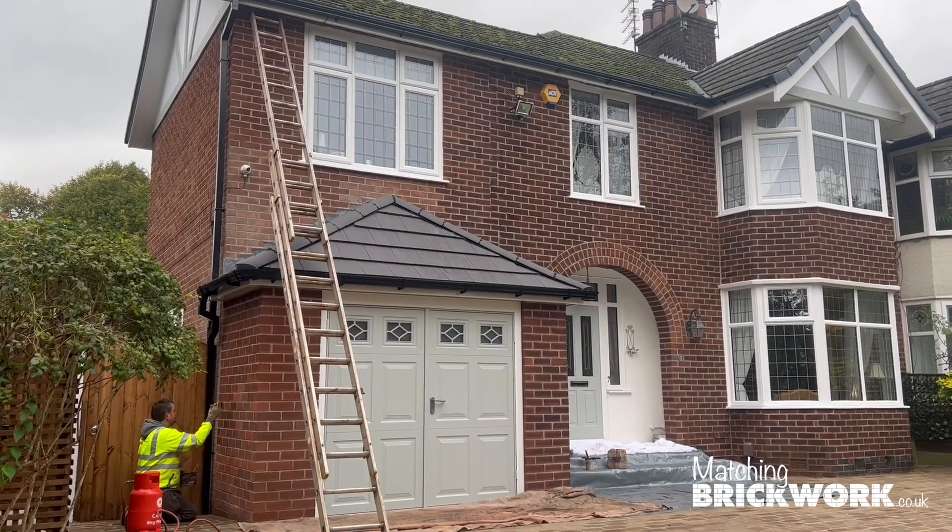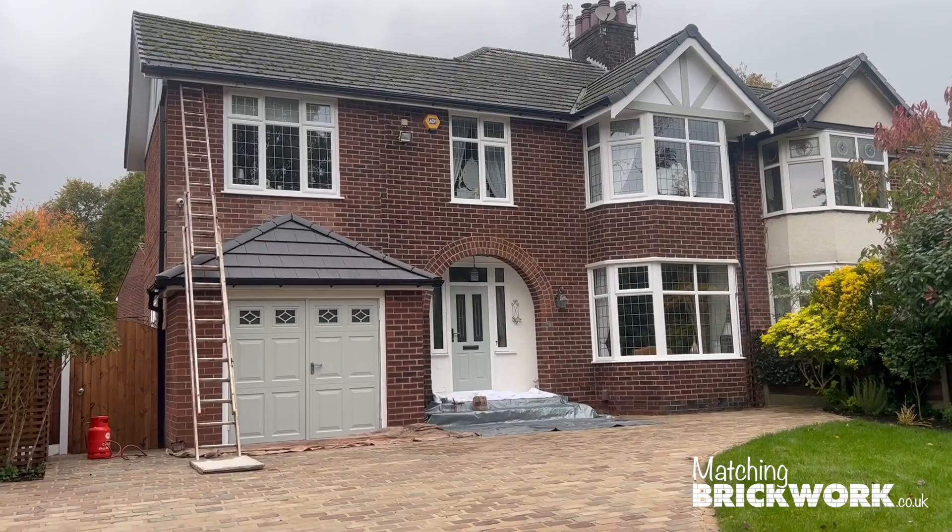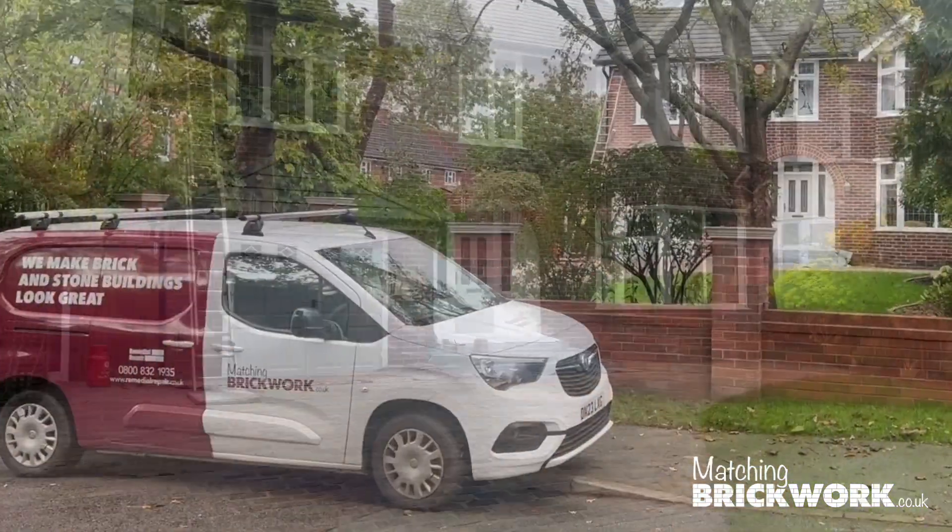It'll be a transformation, won't it Paul? Yeah, it'll be lovely — great on the eye. It's marvellous. There you go, John — it just says it on the van, doesn't it?